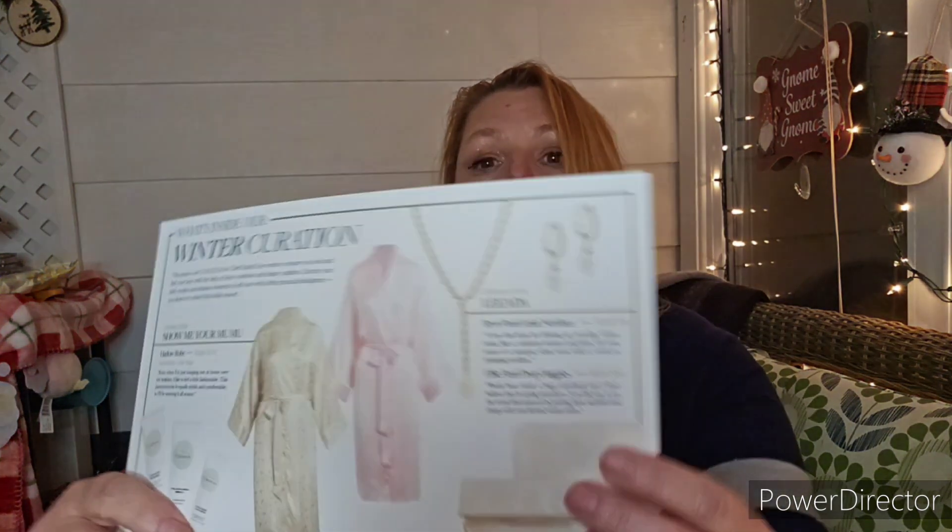All right, so there is your sneak peek. We're going to get right into it with the jewelry piece. You had a choice between the earrings or the necklace — these are by Liotta. The Brin Pearl Lariat Necklace retails for $85, and the Effie Pearl Drop Huggies retail for $80.